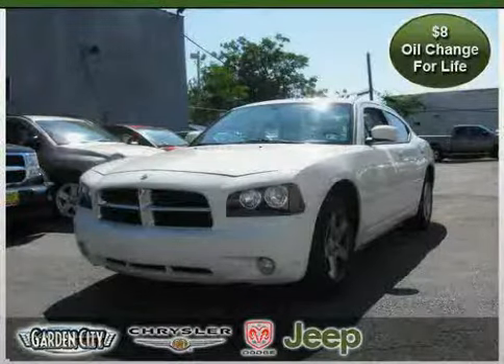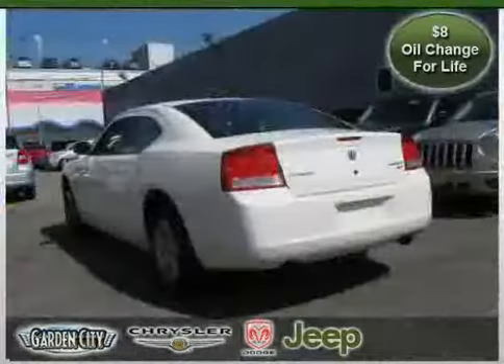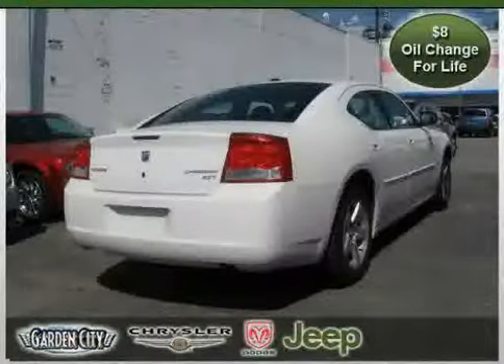This 2010 Dodge Charger is equipped with Cloth Interior, Power Driver Seat, Cruise Control, Heated Mirrors, Vehicle Anti-Theft System, Traction Control, and Rear Wheel Drive.